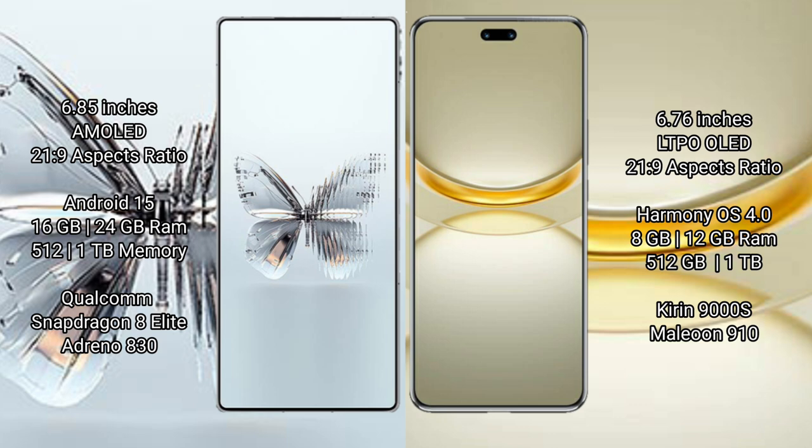The Huawei Nova 12 Ultra comes with 8GB or 12GB RAM and 512GB or 1TB internal storage. It is powered by the Kirin 9000 processor.